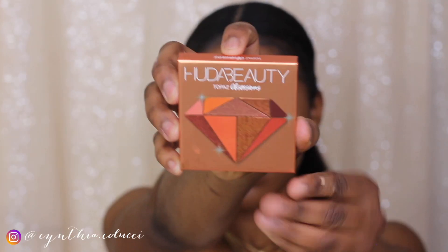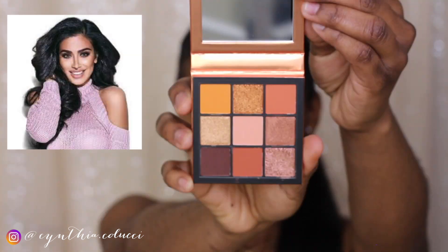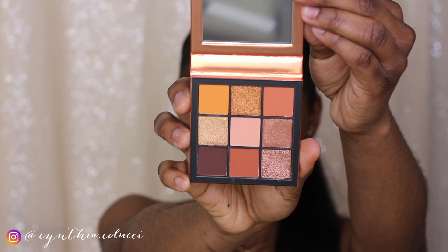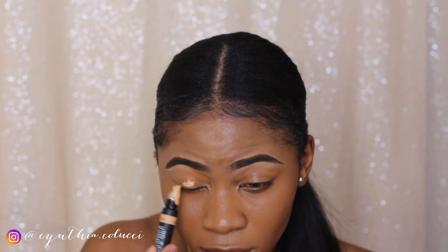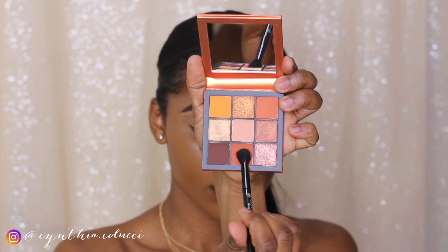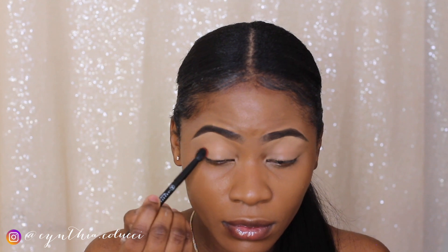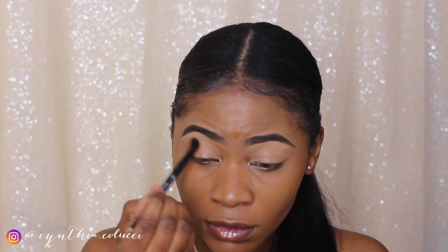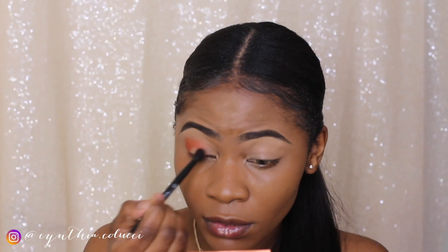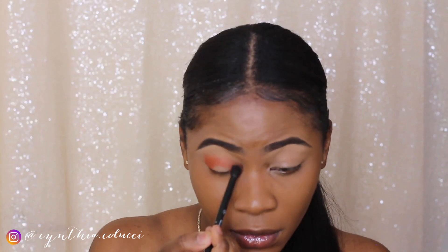I bet you guys know about this one — yes, Huda Beauty is owned by Huda Kattan, a very successful, rich Arabic woman. The concealer I'm actually priming my eyes with is also Huda Beauty. I'm gonna leave all the details in the description box, and I'm just gonna let this part of the tutorial go because I don't think I need to explain how I'm applying the eyeshadow — so you guys just enjoy.